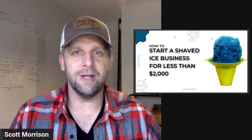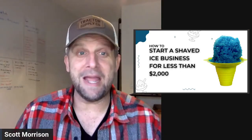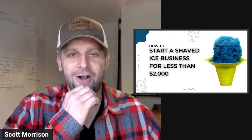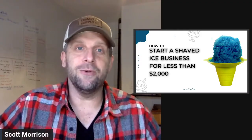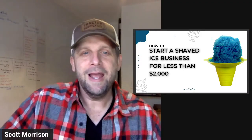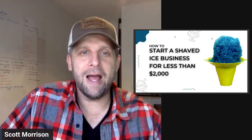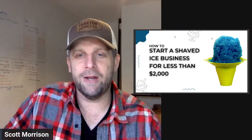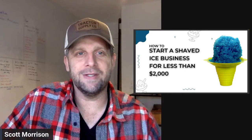We're going to dive into a lot of meat with that, give you some specifics, help you understand how to do it. I've had a few naysayers — people who don't believe me. We'll address that as well. We're going to dive in and talk about how to establish a shaved ice business the right way, for less than $2,000. If you're here live, leave a comment and let me know where you're from or the name of your business. If you're watching on replay, do the same — I'd love to hear from you.